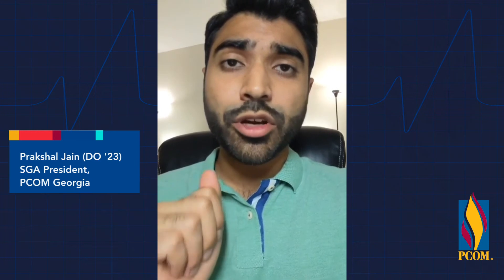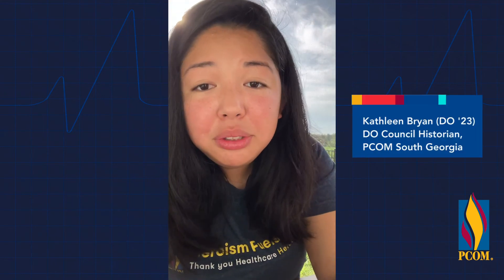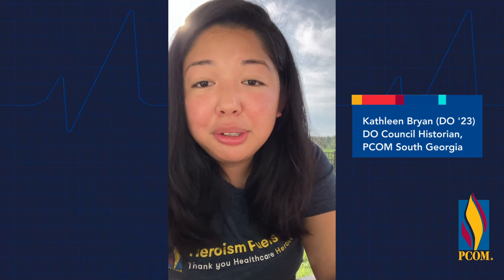Please wear your mask every time you come to campus. As you all know, it is already required to wear a mask when you come to campus, so please follow that guideline. Follow those social guidelines provided by CDC. Be cognizant of the people around you and how your actions can affect other people. These following precautions would help allow students to continue their clinical learning.